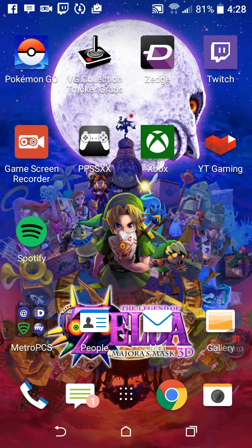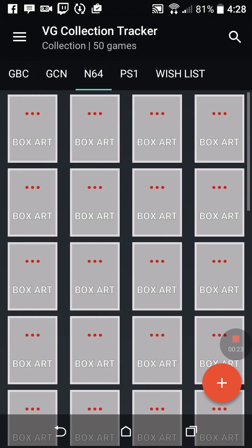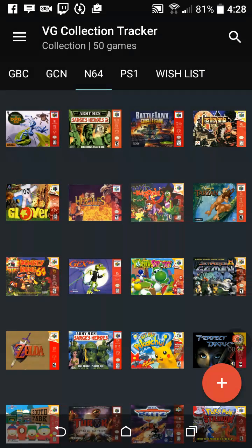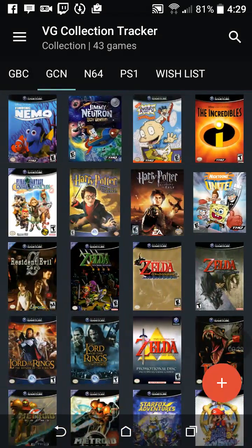Hey everyone, so I found this really cool app that helps you keep record of all your games that you have and all the games that you may want in the future. Every time me and my wife go out and collect games, sometimes I have a hard time remembering which games I do and don't have in my collection. The app is called Video Game Collecting Tracker.